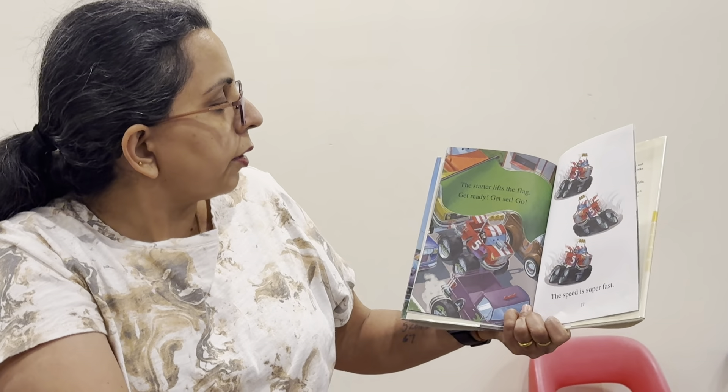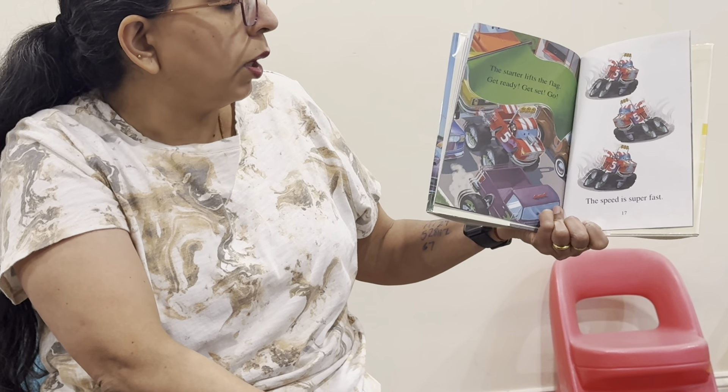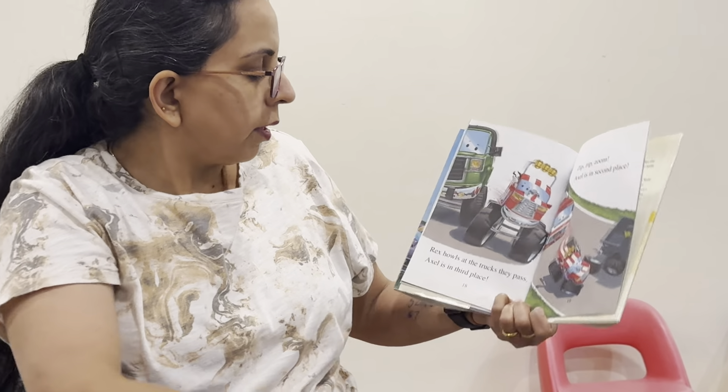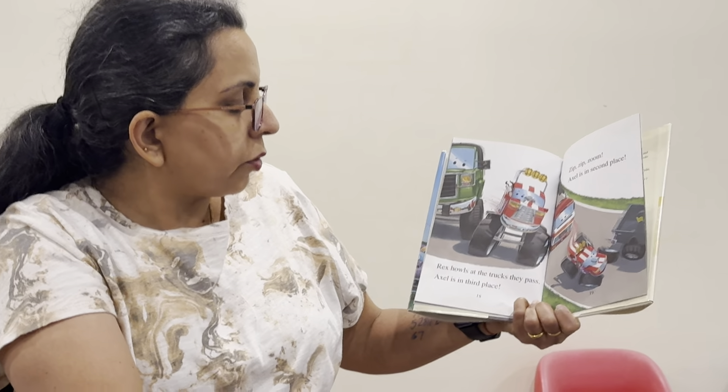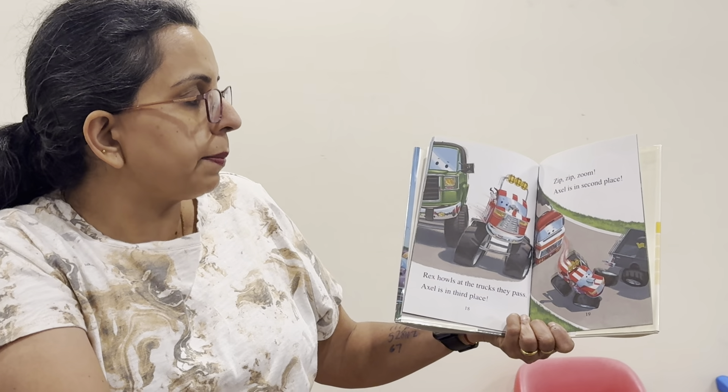The trucks are ready to roll. Axel is number five. His engine roars. Room, room, room. The starter lifts the flag. Get ready, get set, go! The speed is super fast. Rex howls at the truck they pass and is in third place. Zip, zip, zoom!